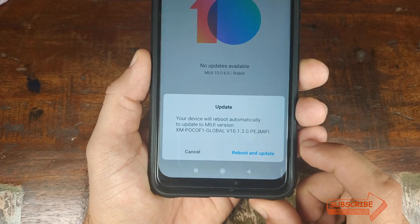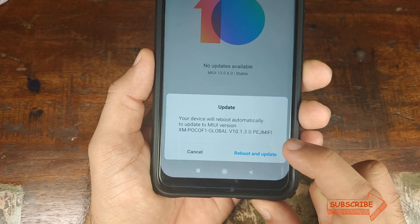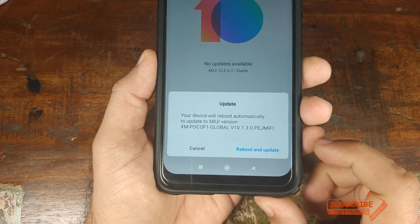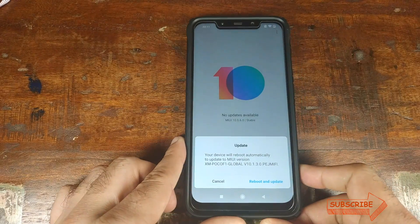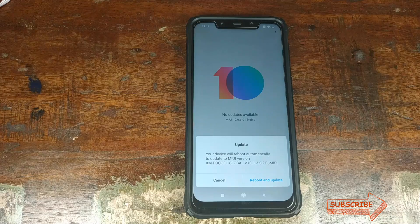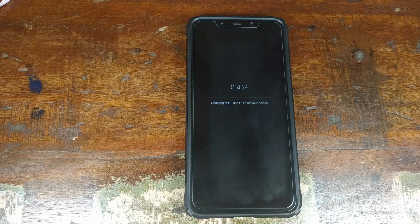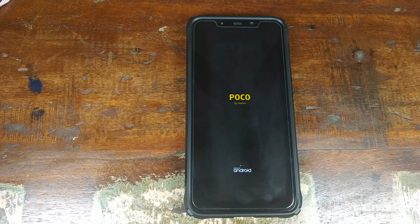There it is — I have the message that my system will automatically update to MIUI 10.1.3.0 based on Android 9.0 Pi, and it is not giving me the message that it will result in a data wipe, so my data will remain intact. I'll click on Reboot and Update. Do not turn off your device while it is updating to Android 9.0 Pi. Once the update finishes successfully, your Poco F1 will reboot automatically — this reboot will take a few minutes, so be patient.